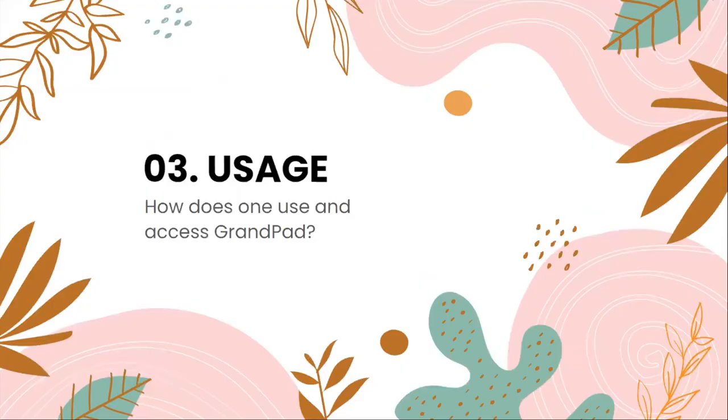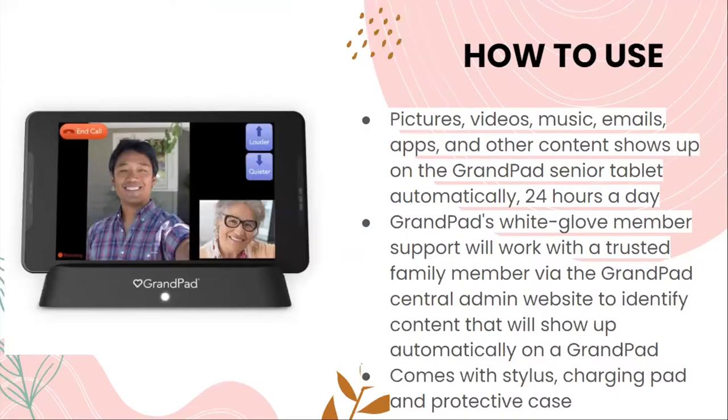So how does one use and access the GrandPad? Pictures, videos, music, emails, apps, and other content show up on the GrandPad senior tablet automatically 24 hours a day. GrandPad's white glove member support will work with a trusted family member via the GrandPad central admin website to identify contacts that will show up automatically on a GrandPad. It comes with a stylus, a charging pad, and protective case, which help protect the device and keep it functioning properly.